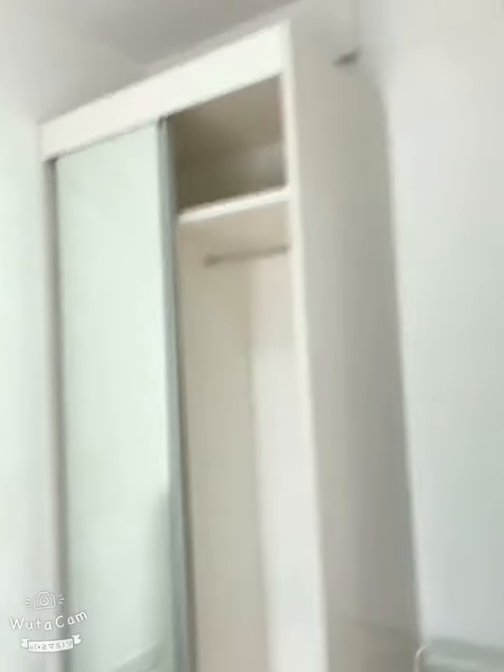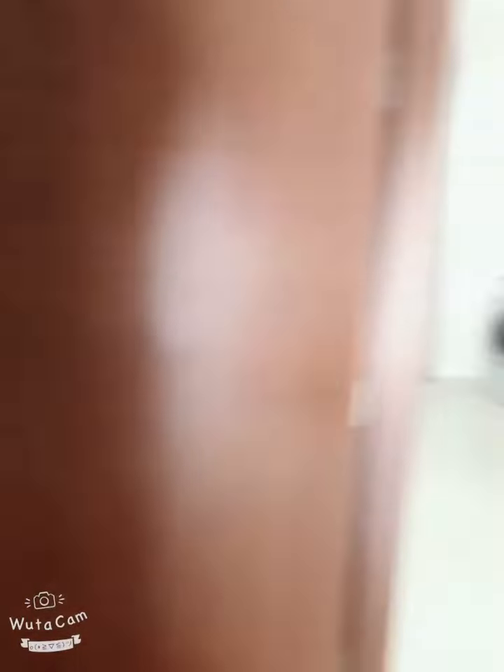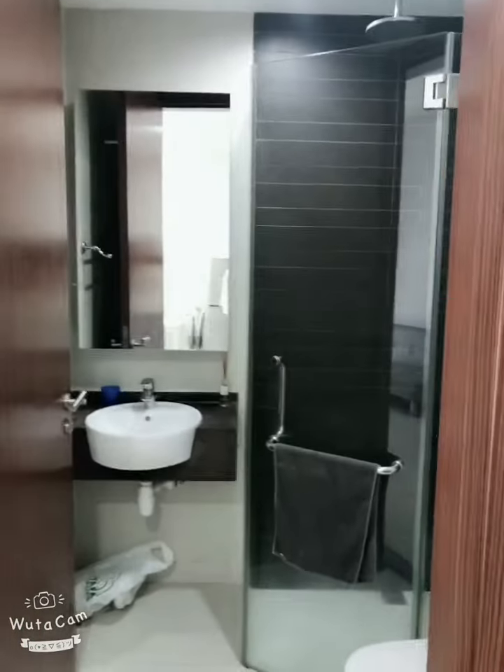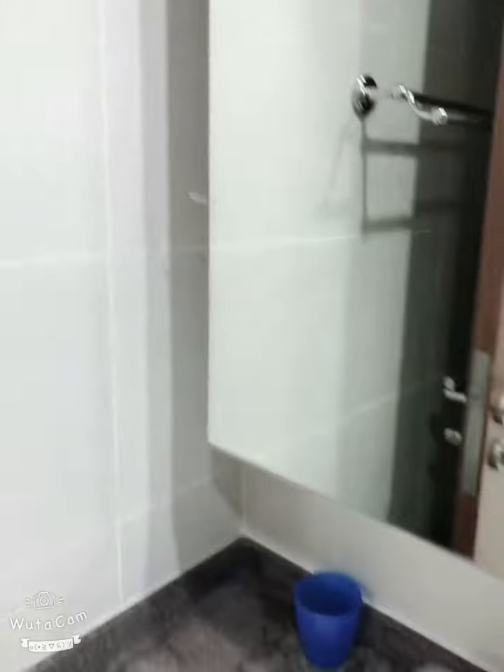You have two door wardrobes and a shower room. Behind this mirror is actually a cupboard that you can store all your toiletries.